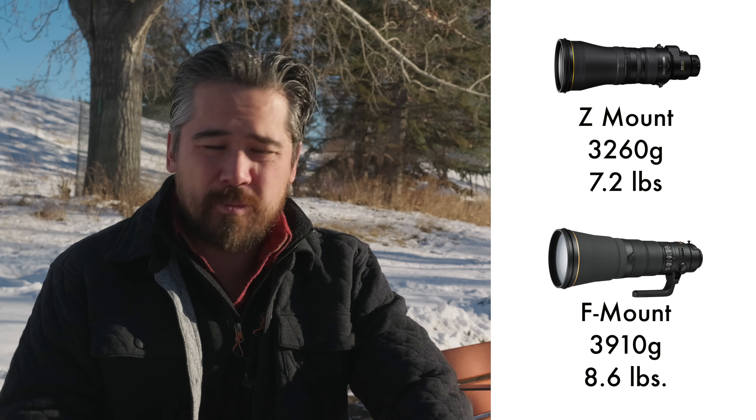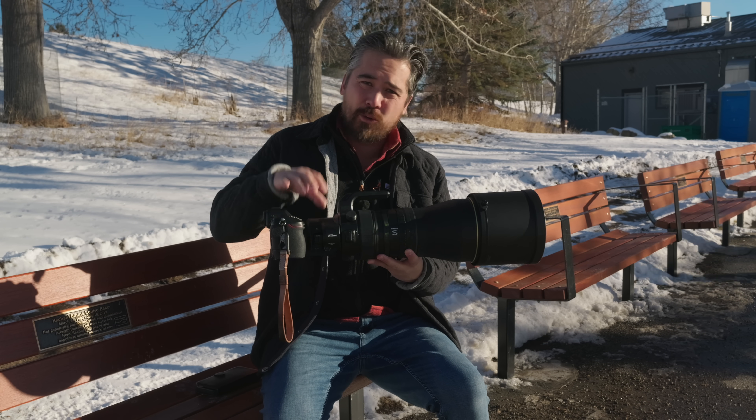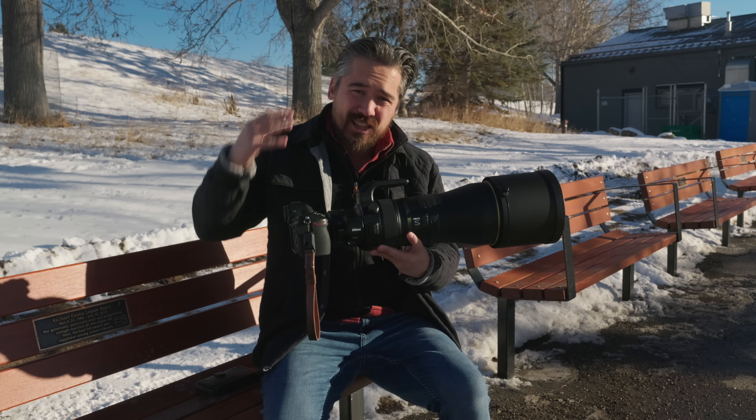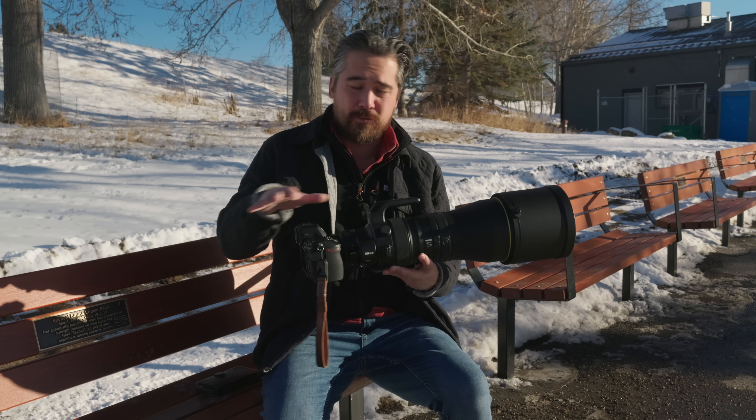That said, it's still significantly lighter than even Nikon's lightest 600mm for their SLR series — the AF-S 600mm f/4E fluorite ED with VR is around 3,900 grams. So this is still significantly lighter, and I was able to manage handheld all day. Let's not forget we also have a built-in 1.4x teleconverter for that weight, so you're getting a lighter package that's easier to manage — and that really is the benefit of a mirrorless platform.